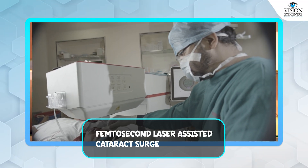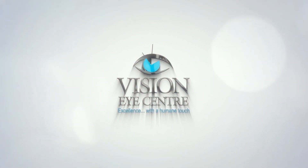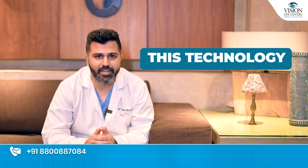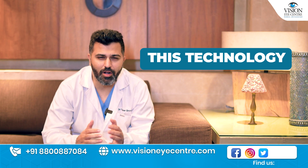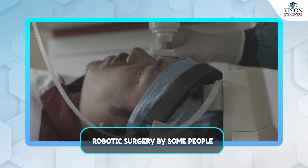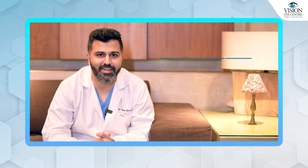What is Femtosecond Laser Assisted Cataract Surgery? Ever since this technology has been around, it has been called a lot of things. It's even been called robotic surgery by some people. So it's important to know what it does and what your actual human surgeon who's doing the surgery does.